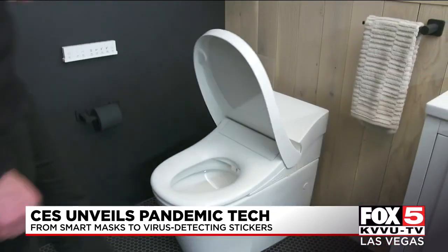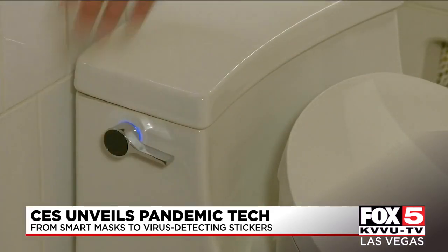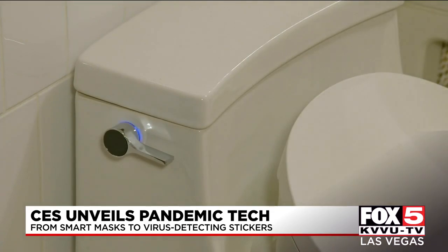Another big hit is touchless tech — everything from touchless doorbells, toilets, and faucets, all aimed at cutting down on the transmission of germs and bacteria.